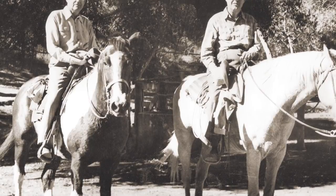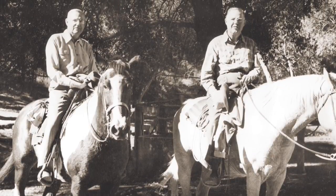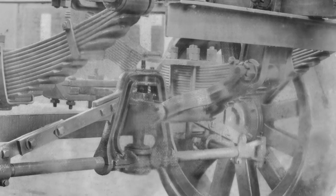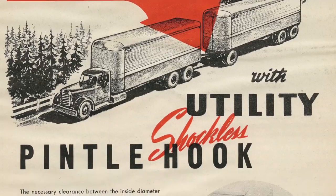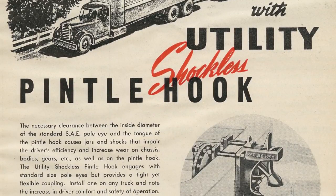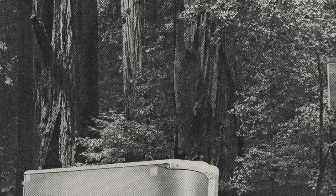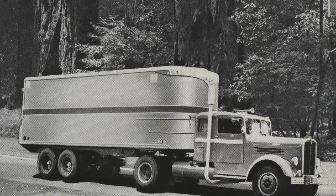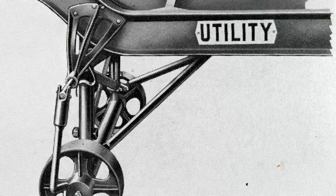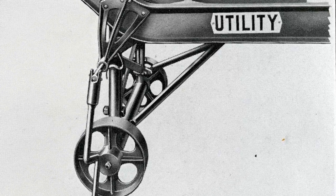It began with founders H.C. and E.W. Bennett. They introduced to the industry the elliptical spring running gear — an axle suspension system that eliminated weight transfer during braking. Then Utility engineered the first shockless air-operating pintle hook for doubles operation. Soon after that, they were the first in the trucking industry to use aluminum for trailer bodies and trailers equipped with fully automatic support legs.